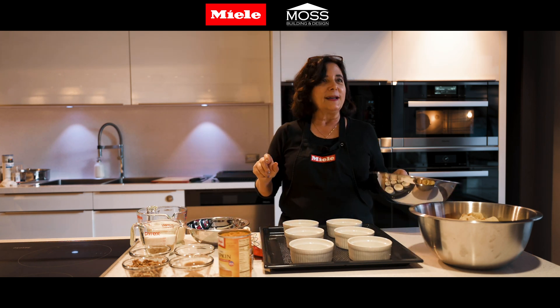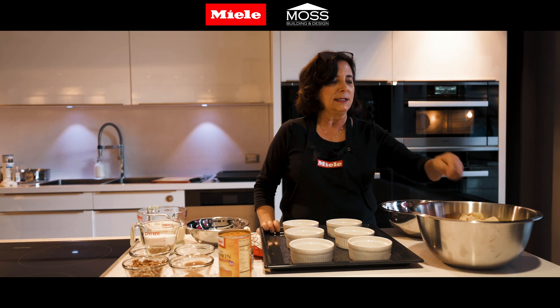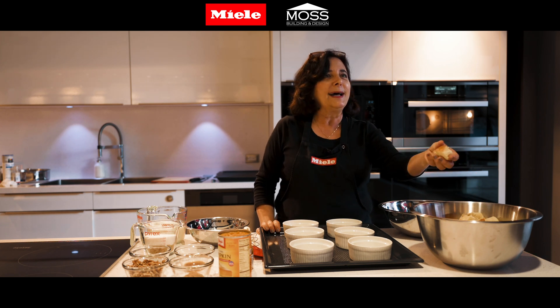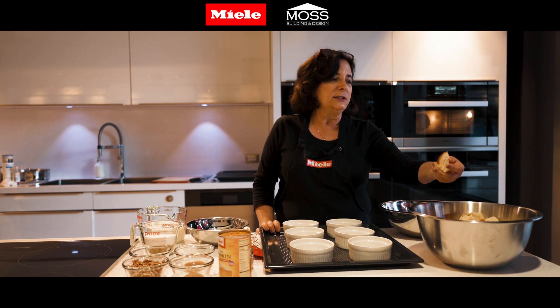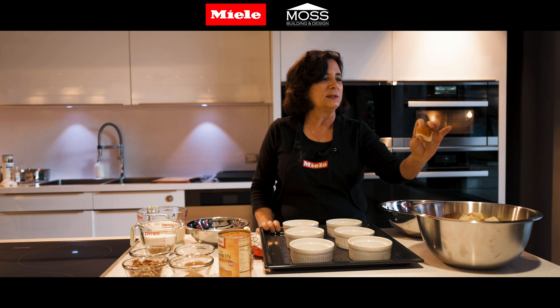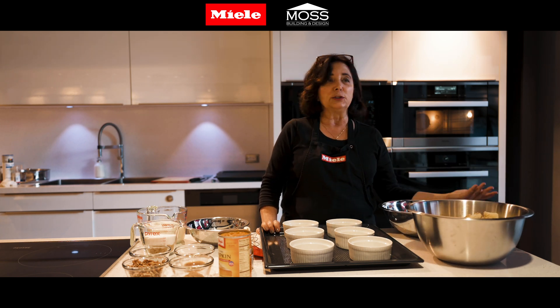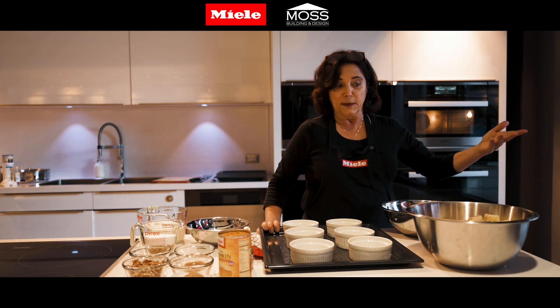Why do you pick challah bread? I like challah bread because it's a little bit sweeter than a French loaf. It already has some sweetness to it, and I just like the way it looks. It's beautiful — it's got a nice crispy edge. It's just my favorite thing. You can use a French loaf if you wanted to use something else.